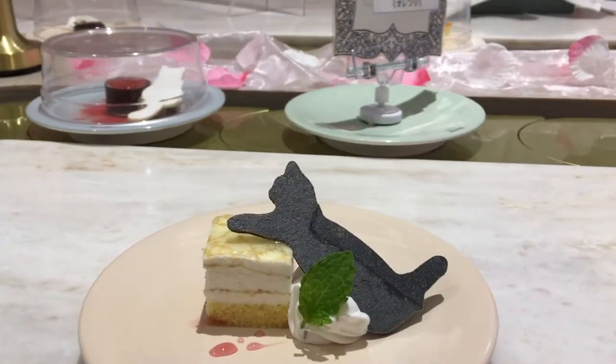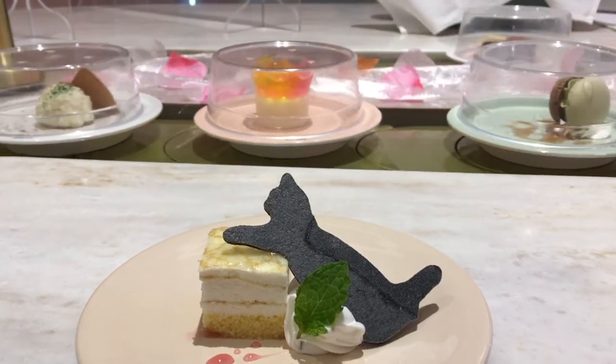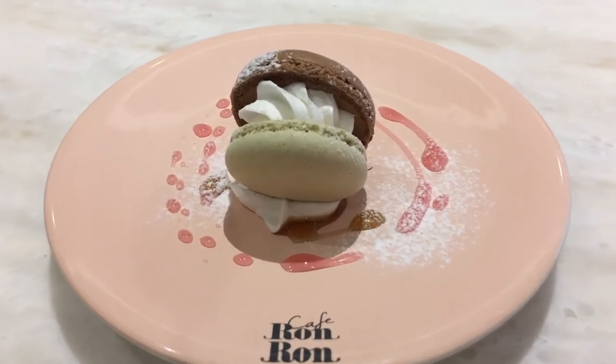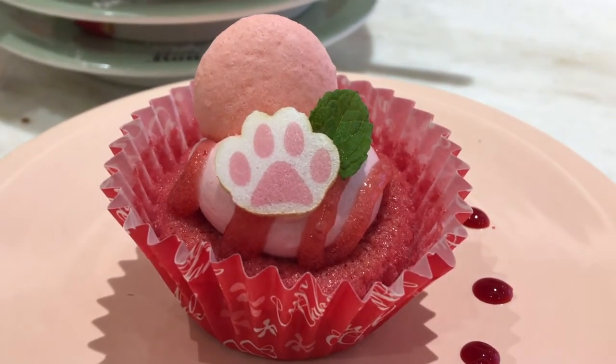As for the quality of the cake, it wasn't mind-blowing but it wasn't bad either. My friend and I came in with low expectations so we were pleasantly surprised, but with that said, it is kind of a gimmick that sells this cafe so don't expect amazing food.